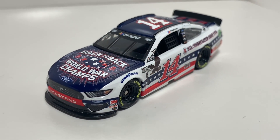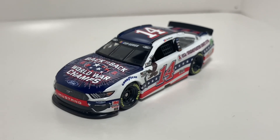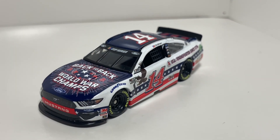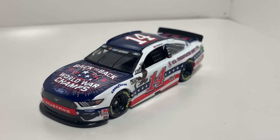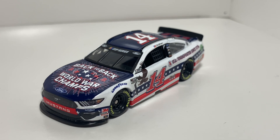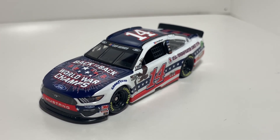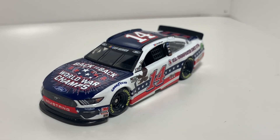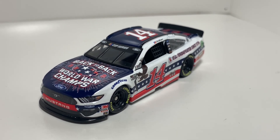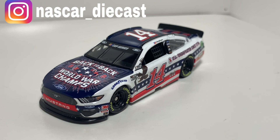I might try to pick that up, but I don't know if it was produced or not. That's gonna do it for me in this video. If you haven't subscribed already, go ahead and do that. Drop a like if you enjoyed it and let me know what you thought about this paint scheme down below. Do you think Barstool Sports had a positive impact on NASCAR? Follow me on Instagram at NASCAR underscore diecast if you haven't already.